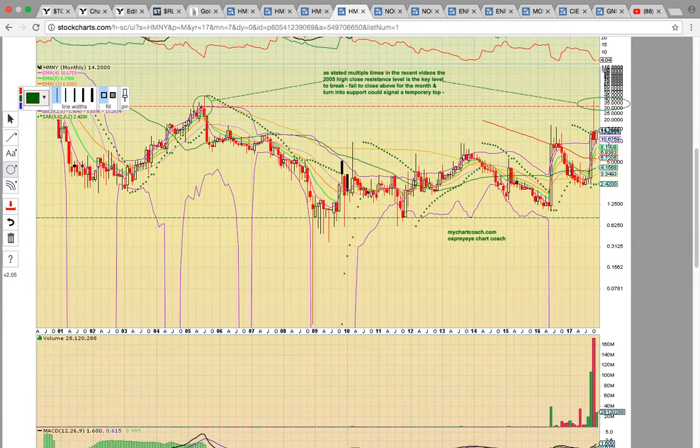If it closes below EMA 4 at 10.67, that would be the red flag that the chart is cooling down. The last time that happened was back in 2016 — there was a big break above EMA 4, and once it finally closed below, that signaled downside risk and had a multi-month pullback. So as long as that pink line is holding, the chart is super strong.